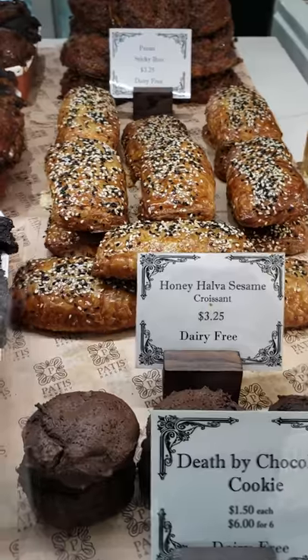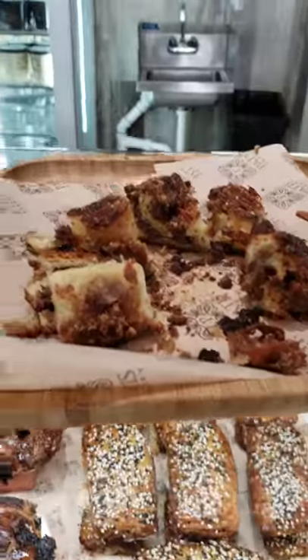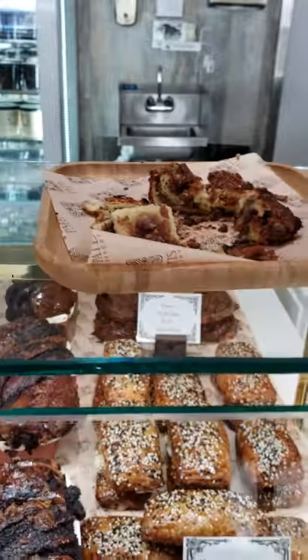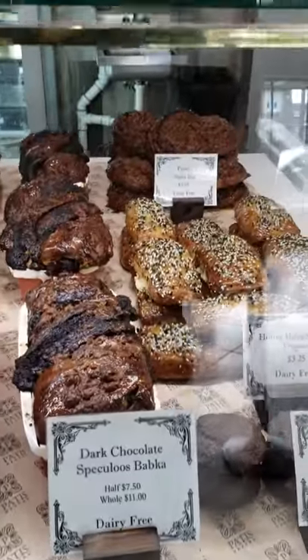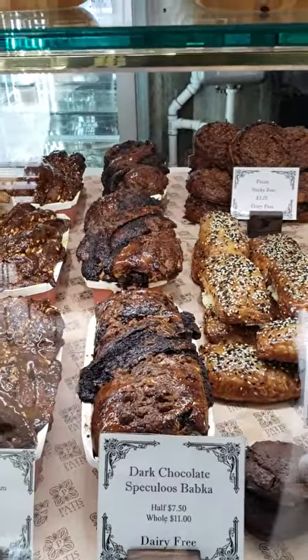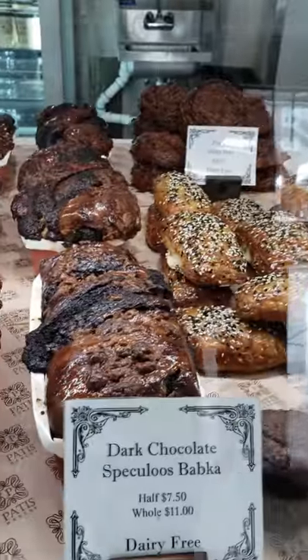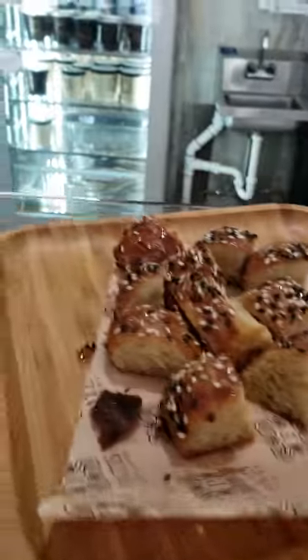And then back here we have the Honey Halva Sesame — that just happens to be over here. Oh my gosh. Actually, that's not the Honey Halva Sesame, that's the Pecan. I think that's the Pecan Sticky Bun. Oh my God, that's so good. And that's the Halva Sesame.